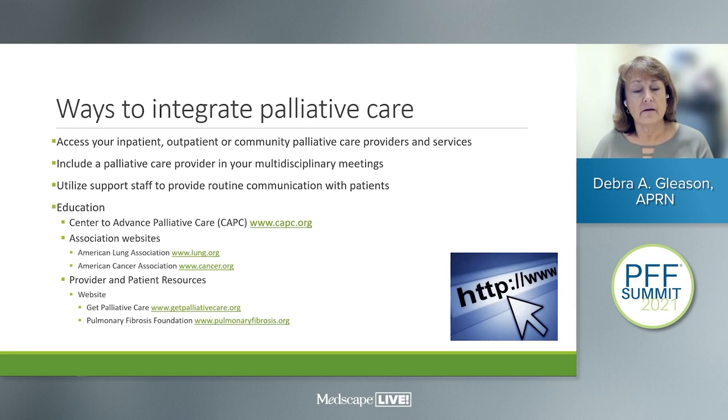As a provider, integrating palliative care into practice starts with connecting patients to palliative care services in your community. The first thing to explain is that palliative care is not hospice — it provides an extra layer of support at any stage of the disease process. If you have a local community hospice and palliative care agency, an inpatient palliative care team, or a clinic that provides palliative care, hook up your patients with those services early.